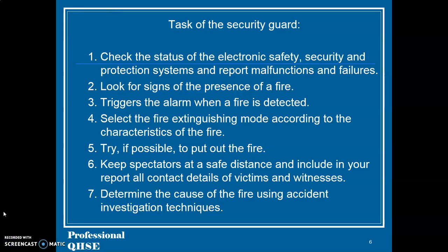Tasks of the security guard: 1. Check the status of the electronic safety, security and protection systems and report malfunctions and failures. 2. Look for signs of the presence of a fire. 3. Trigger the alarm when a fire is detected.